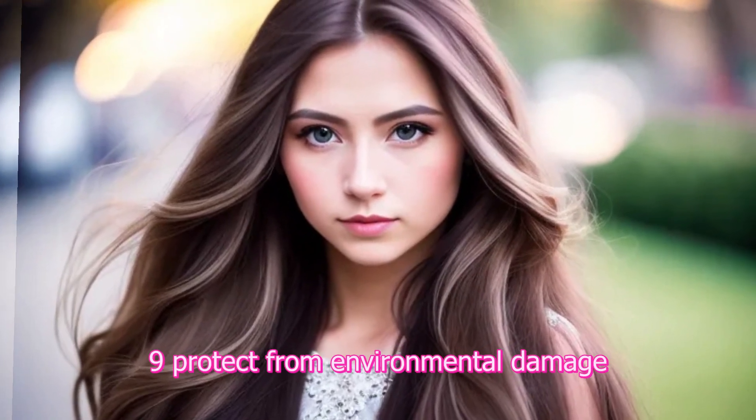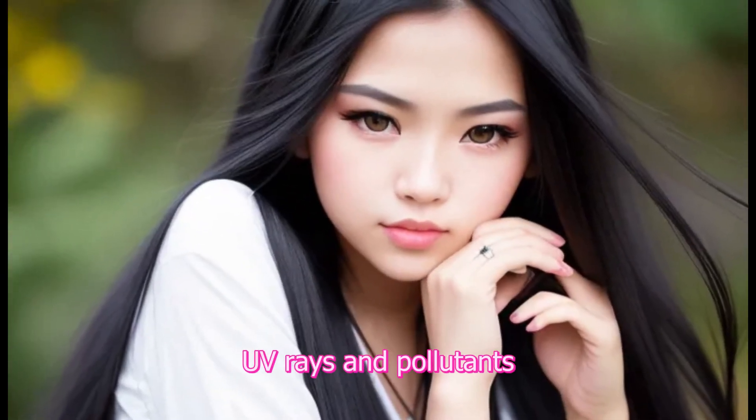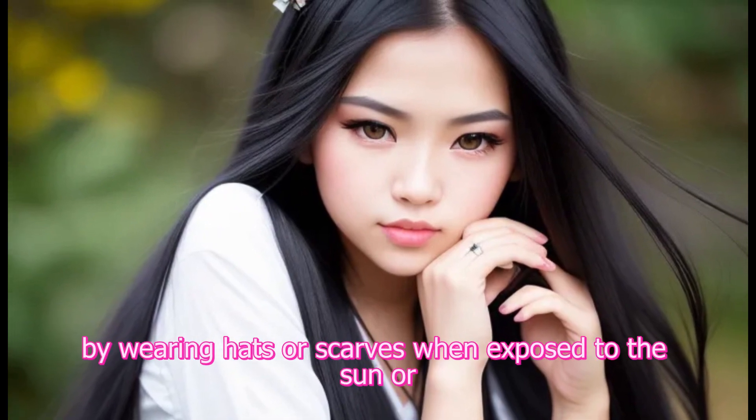9. Protect from environmental damage. Shield your hair from harsh weather conditions, UV rays, and pollutants by wearing hats or scarves when exposed to the sun or extreme weather.